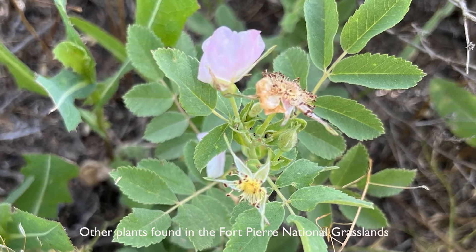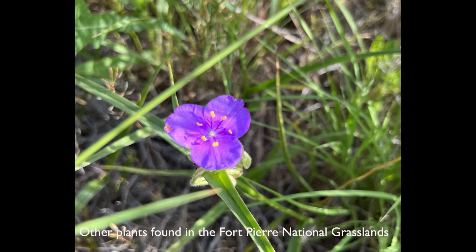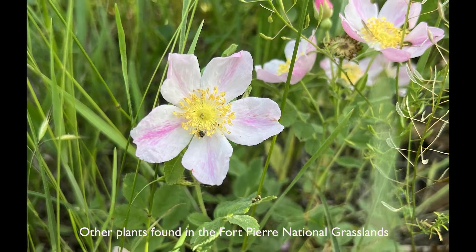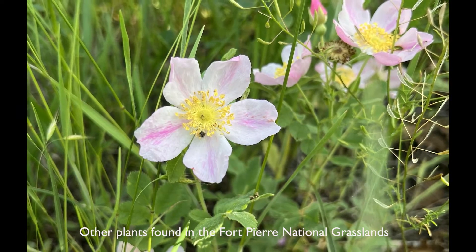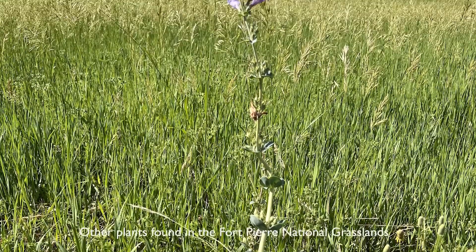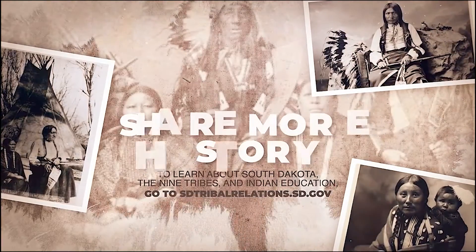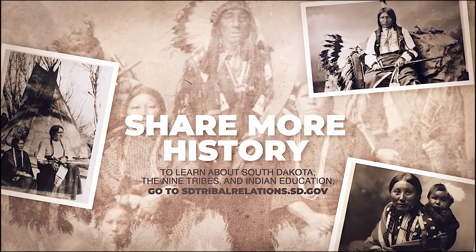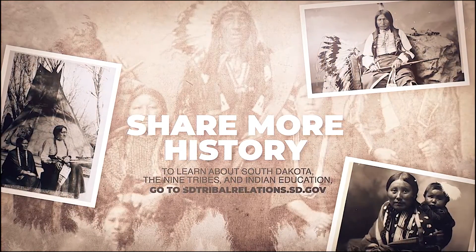Department staff took a tour of the Fort Pierre National Grasslands and were able to spot a few Timpsina plants, along with many birds, plants, and other wildlife. I want to send a special thank you to the Fort Pierre National Grasslands staff for sharing their knowledge with us, and encourage others to learn about all the grasslands have to offer.